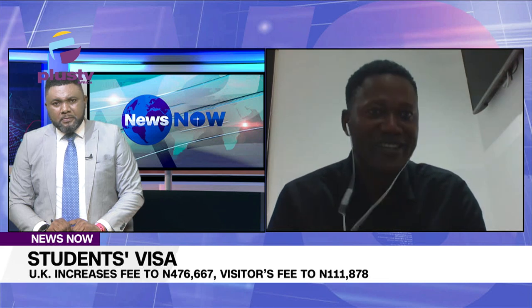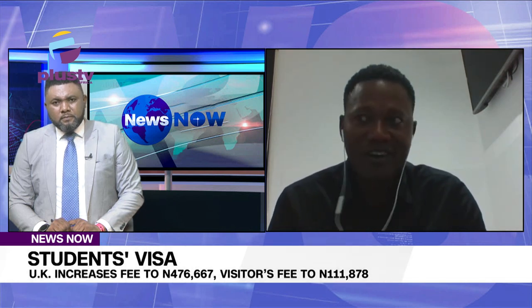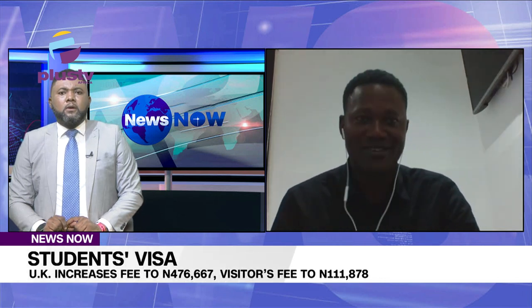That's the other consequence, which is all a result of the macroeconomic philosophy of the current government in Nigeria. To stabilize the macroeconomy, Nigeria needs to create a favourable exchange rate to the US dollar and the British pound.